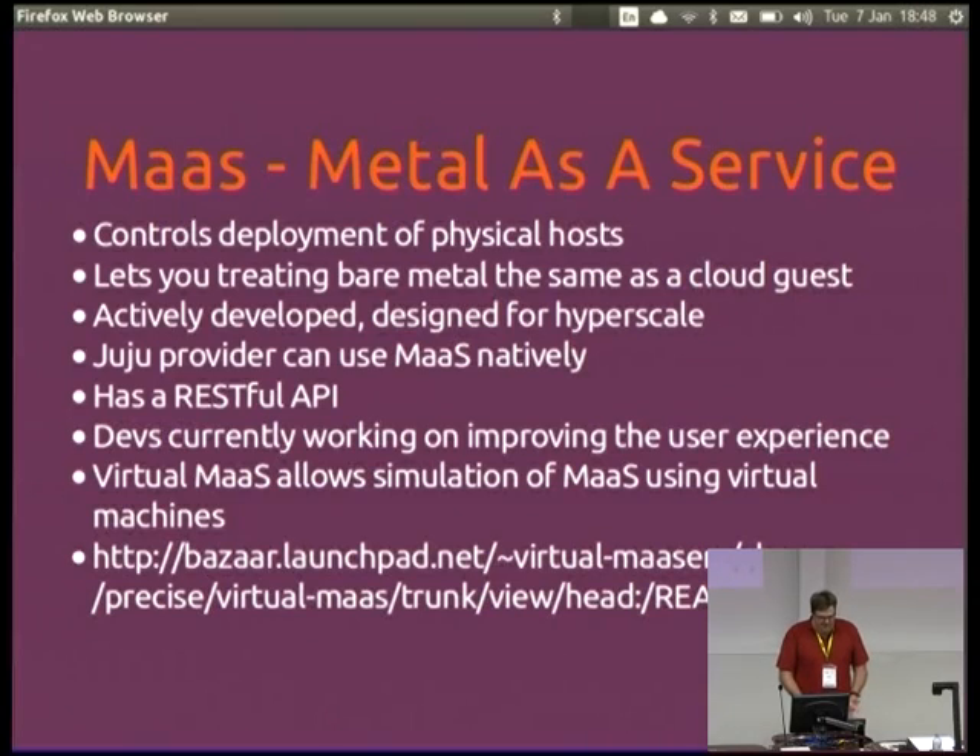Metal as a Service is a lot like Ironic — that's what Canonical's version is. It allows you to treat bare metal as essentially the same as a cloud guest, designed to scale out, and Juju can directly talk to it. That means you've got a consistent deployment story whether you're talking about OpenStack on the bottom or what you're running on top of OpenStack, which is kind of nice. It has a RESTful API that you can talk to programmatically.